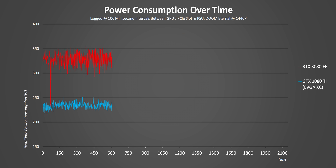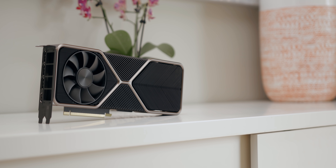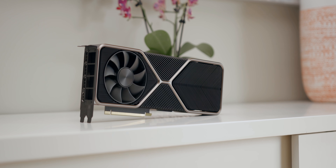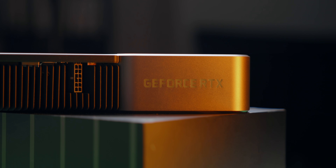Power consumption is another thing to consider before assuming a GTX 1080 series system is prepared for the 3080 — the Ampere card draws about 100 watts more than a GTX 1080 Ti. Make sure your power supply is at least 700 watts and has two 8-pin PCI power connectors for that adapter. Hopefully this video helps guide you into making an informed decision, because it's easy to get swept away by launch excitement. It turns out that most games are still GPU-limited at 1440p and especially at 4K, even with the RTX 3080.